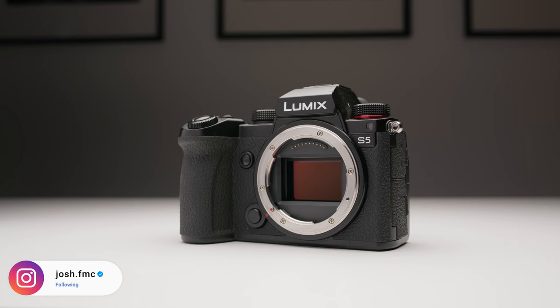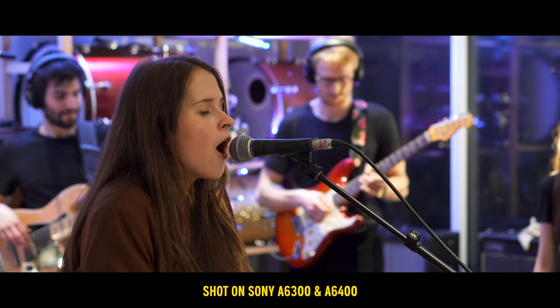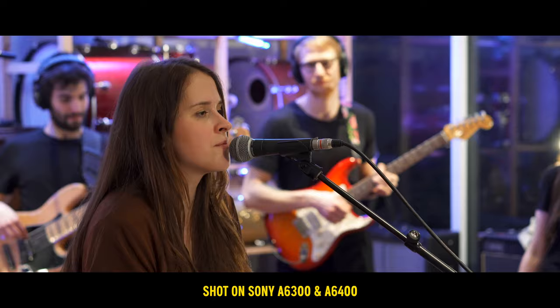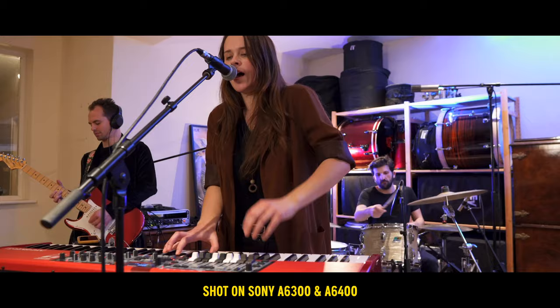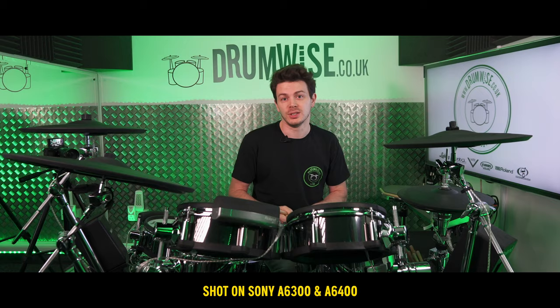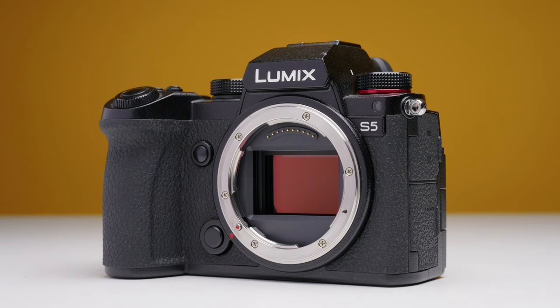I bought the Panasonic S5 in November of 2020. Before that I was using the Sony APS-C lineup of cameras — the A6300, the A6400, and the A6500. During that time I'd only really been in business for about two years, so I was still quite new to the freelancer game. I started to realize that an APS-C camera wasn't cutting it, and I could only record 8-bit video with all those cameras, and 8-bit just isn't the one anymore.